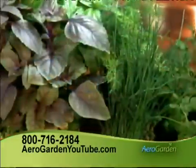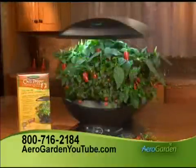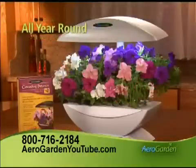Introducing the AeroGarden. Now you can experience the magic of growing fresh herbs, cherry tomatoes, salad greens, chili peppers, and more right on your kitchen counter all year round.